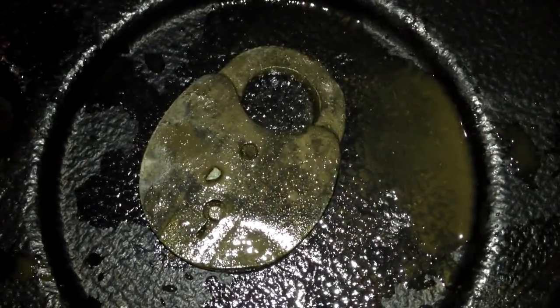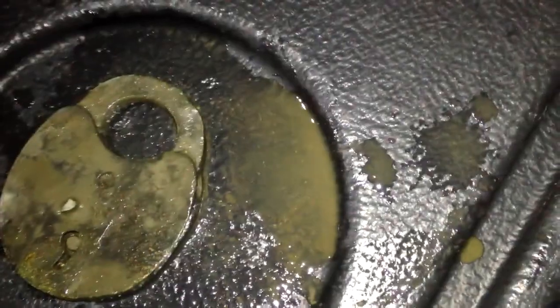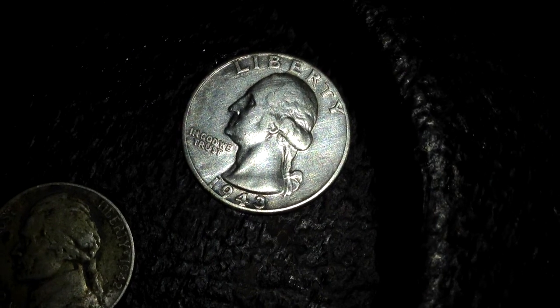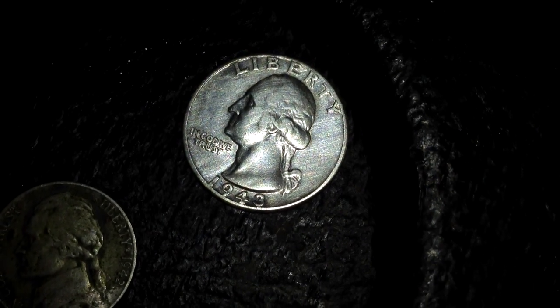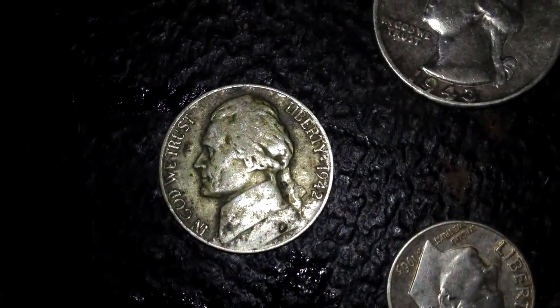My cool find for tonight is my padlock — that sucker's pretty old. That is a seriously old padlock. Here are my finds: I ended up with a 1943 Washington, which is my favorite year — I think that's my third 43 Washington and my fifth or sixth quarter overall. And a 1963 Rosie and a 1942 War Nickel.